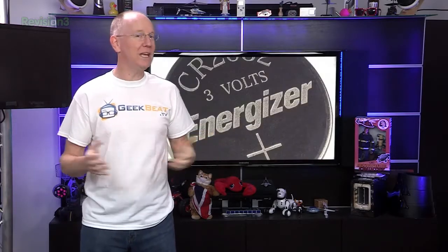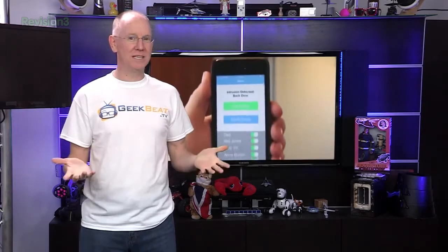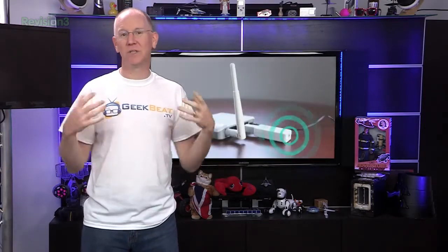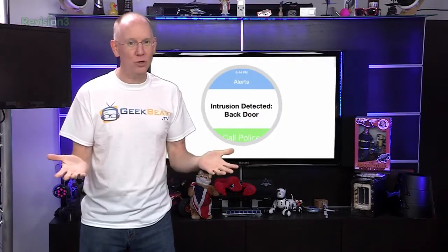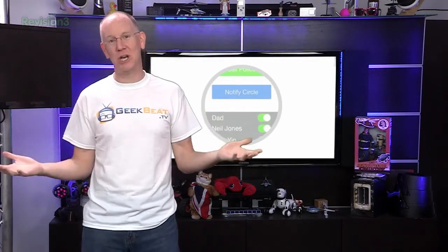They've got an impressive three-year battery life running off one of those little CR2032 watch batteries, and when motion is detected, one of several things can happen. The system will alert your iOS or Android device, it'll set off an alarm located in the fob, and it'll allow you to either call the police or notify a group of friends or family so you can have someone check on things.